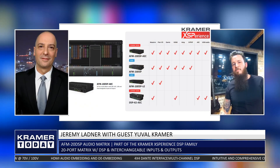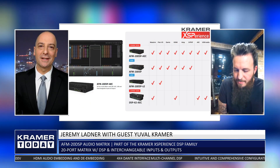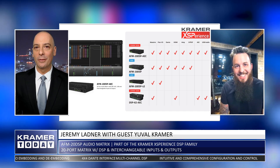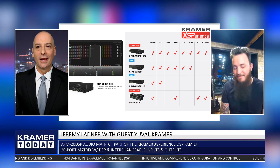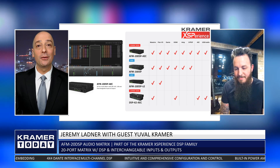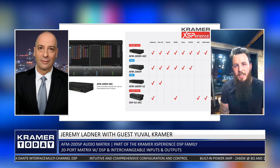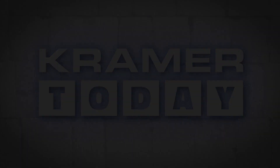That's some pretty exciting stuff, and we're looking forward to everything 2020 will bring from the Kramer Audio Department and Kramer AV at large. Thank you so much for being on the show. Thank you, Jeremy — my pleasure. And thank you for watching. I'm Jeremy Ladner, and this has been Kramer Today.